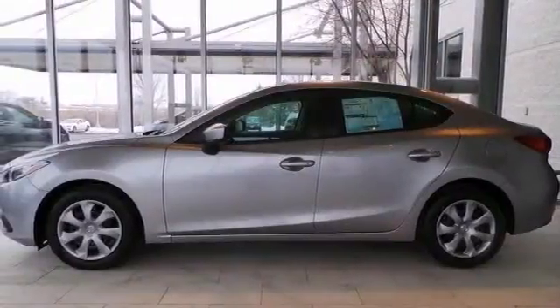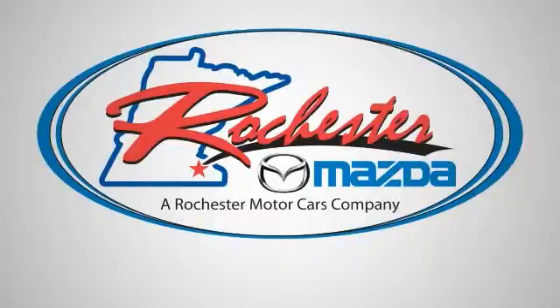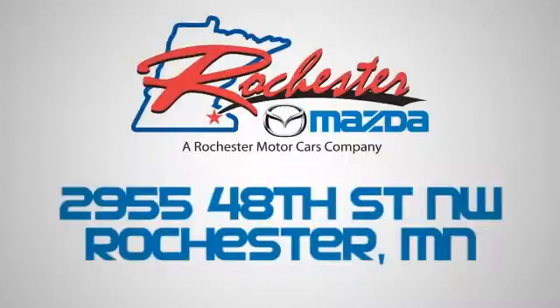Come take it for a test drive. Experience the difference at Rochester Mazda, where you get our best price — bottom line. We are conveniently located at 2955 48th Street NW in Rochester, Minnesota.